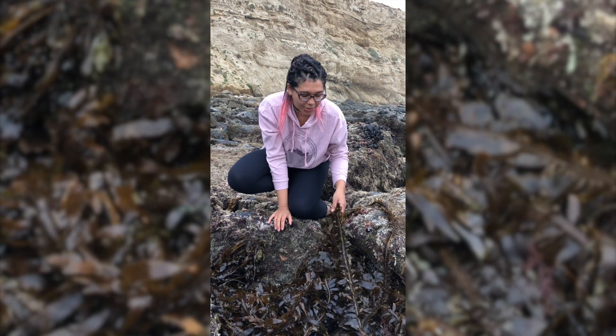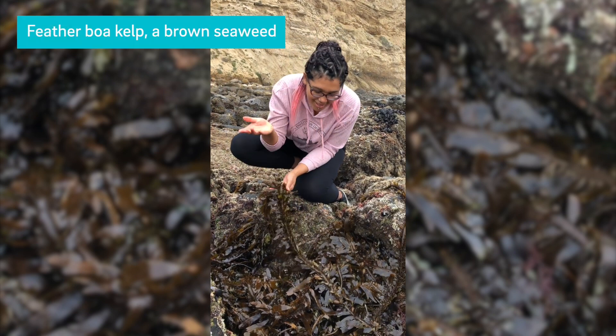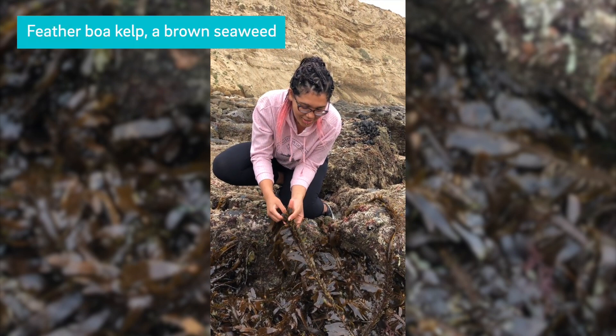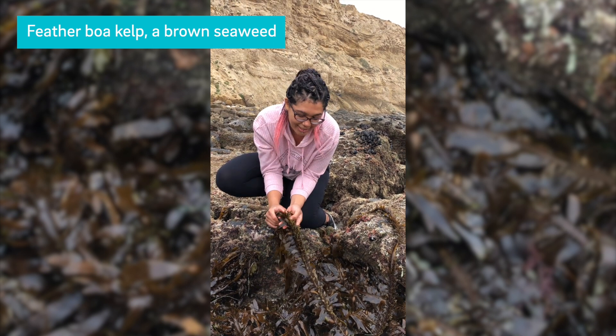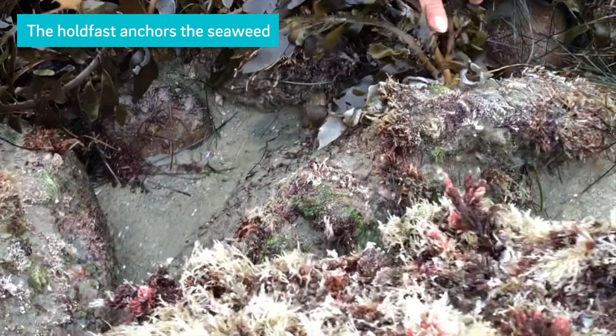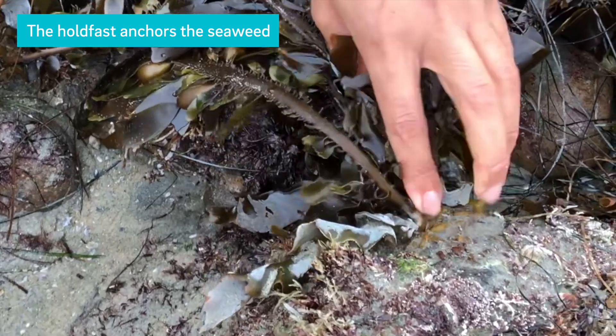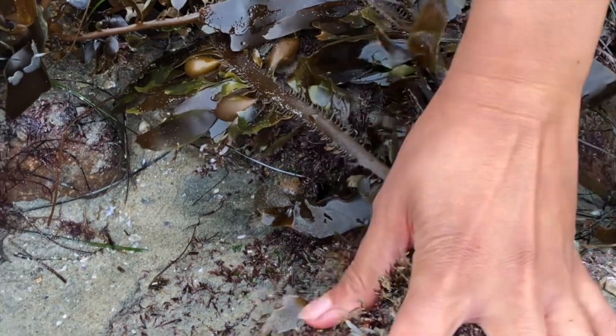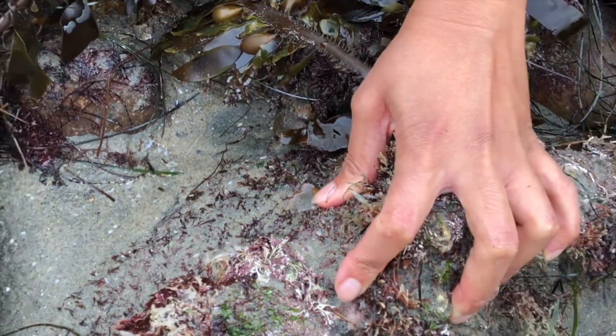For seaweeds, you typically have greens, reds and browns. This is a brown seaweed, one of my favorites. This one is called feather boa kelp — that's the nickname or common name. The holdfast is down here, and if you look, the holdfast has little finger-like projections. Its goal pretty much is to hold on for dear life so it doesn't get swept away.